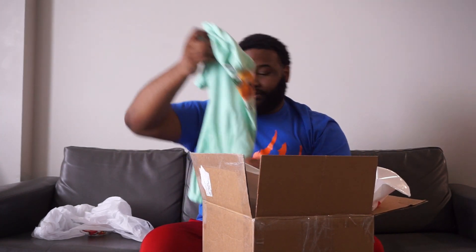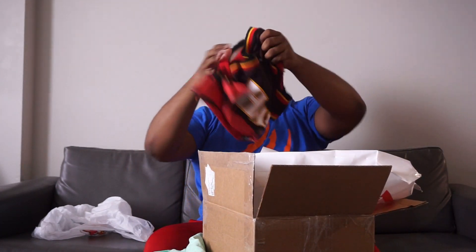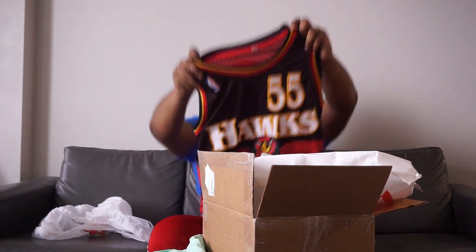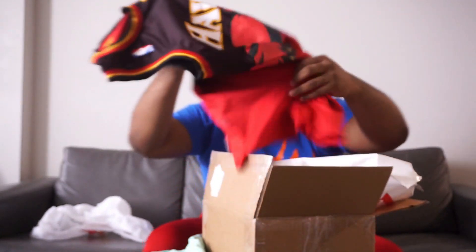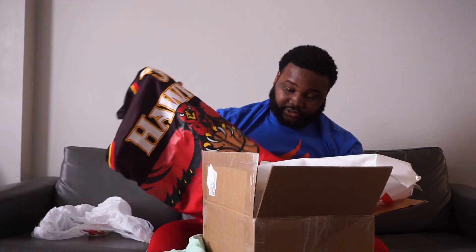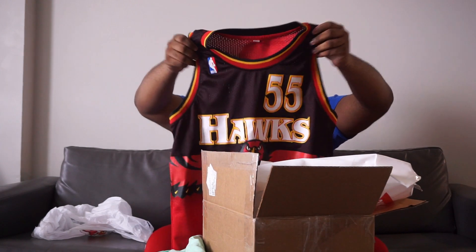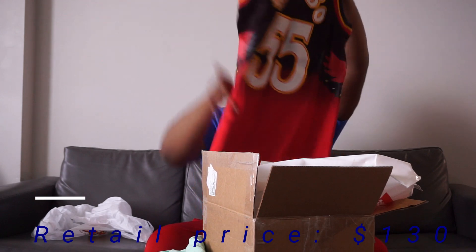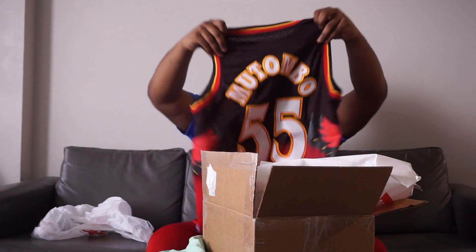If it's a size medium, I'll definitely be selling this one — if anybody's interested. There's something else in here too — looks like some kind of jersey. It's a Mutombo jersey, number 55, actually in really good condition, size large. Not really sure what this sells for, but I might actually keep this to hang up for myself. If anybody's interested, it's a size large.